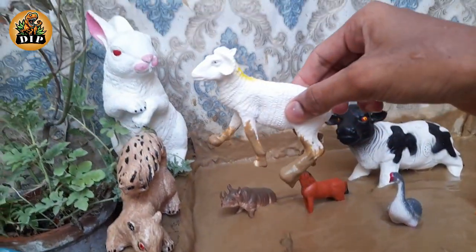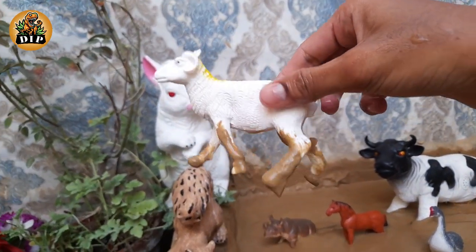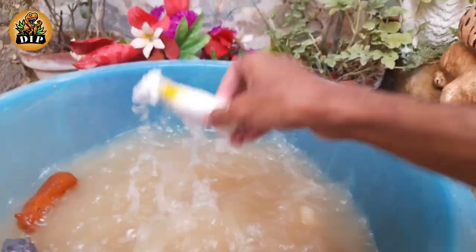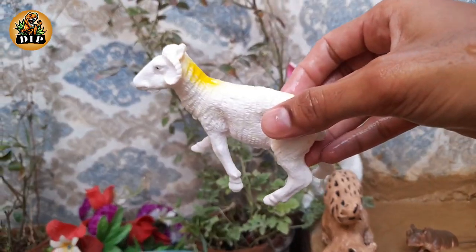The next animal is sheep. Sheep have excellent vision. They are a prey species and over the years have evolved large rectangular pupils.